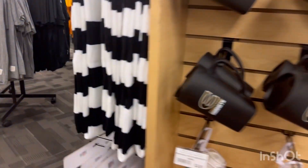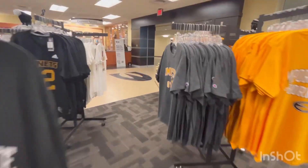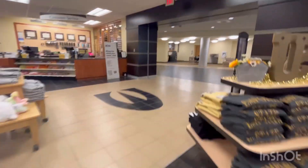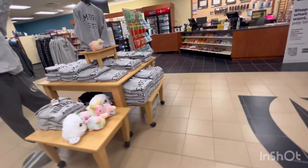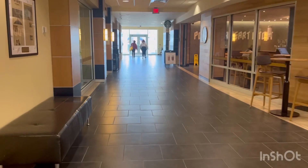There are all mugs and then all t-shirts. Now I am coming out of the bookstore. How do you feel in the bookstore? We go out to Starbucks.